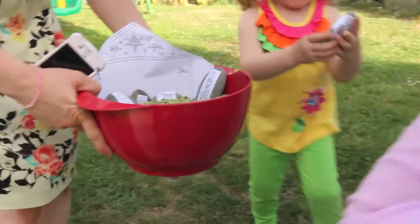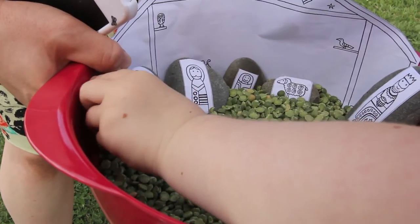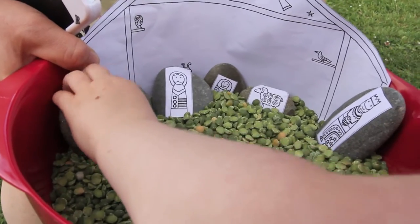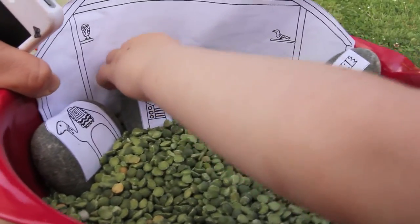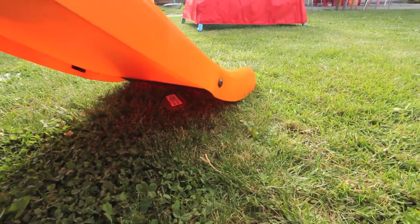This activity had the children using their cognitive skills, problem-solving and reasoning skills. They also identified the characters of the story as they found them. The children retold the story as they found each of the stones around the yard. This helped them consolidate their learning and promoted language skills.